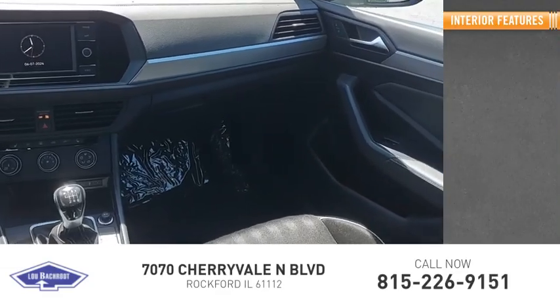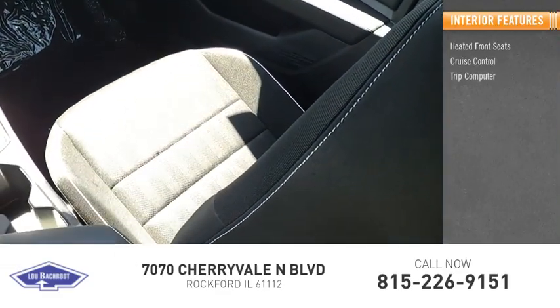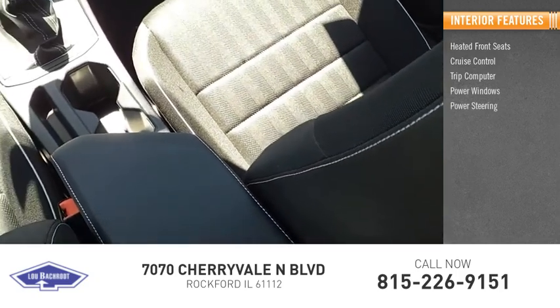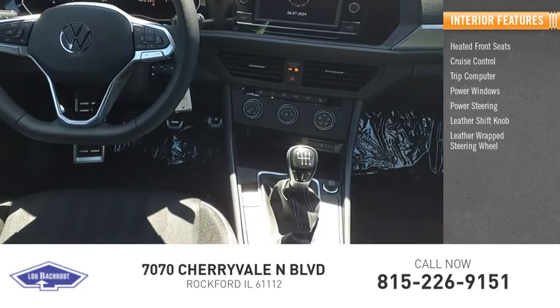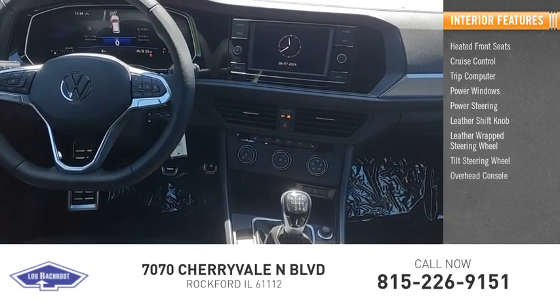Inside you'll find heated front seats, cruise control, trip computer, power windows, power steering, leather shift knob, leather-wrapped steering wheel, tilt steering wheel, and overhead console.